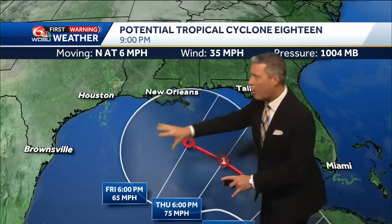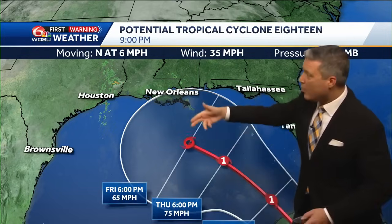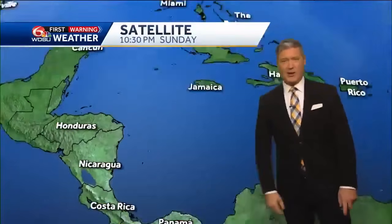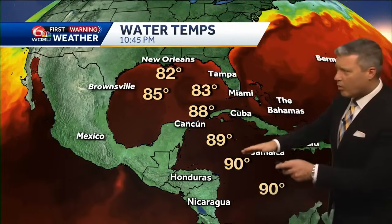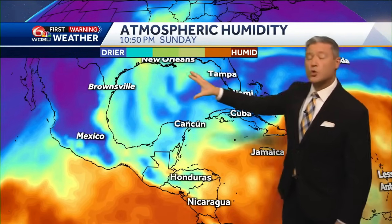There is a large span five days from now where it could go any which way. But the takeaway is this system should weaken considerably as it moves through the Gulf. Winds right now at 35 miles per hour, north movement at six — it's really hard to find a center of that system right now. There's really warm water temps in the Caribbean, but look at the Gulf water temps: 82 degrees as you get closer to us, and that's barely supportive to give energy to a tropical system. There's also dry air throughout the Gulf.